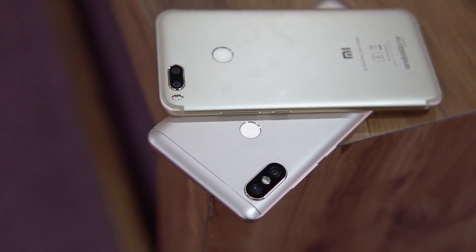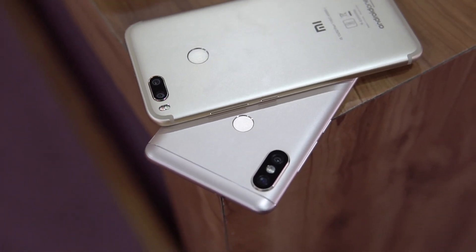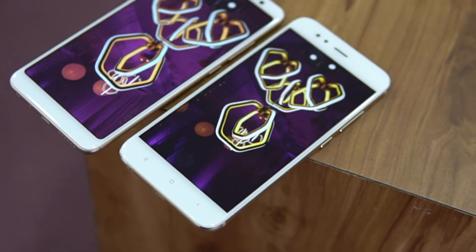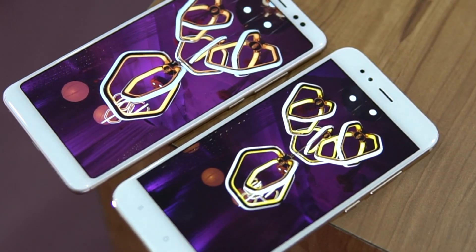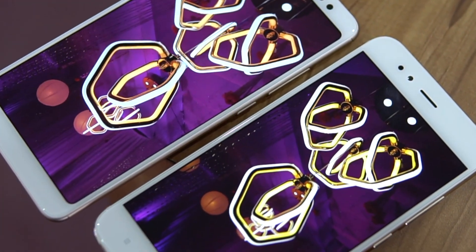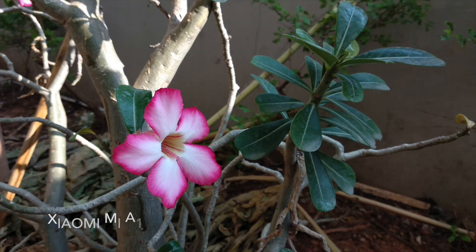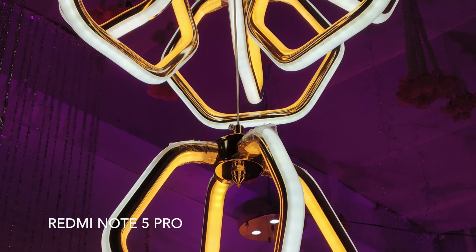One advantage the Mi A1 holds over the Redmi Note 5 Pro is the presence of a telephoto lens — the secondary camera offers lossless zooming of up to 2x, which is not offered on the Redmi Note 5 Pro. However, for regular captures, those who don't always zoom in will find that the colors appear more punchy and better on the Redmi Note 5 Pro. Even in low light, there was a slight difference, but the Redmi Note 5 Pro seemed to be the better performer.